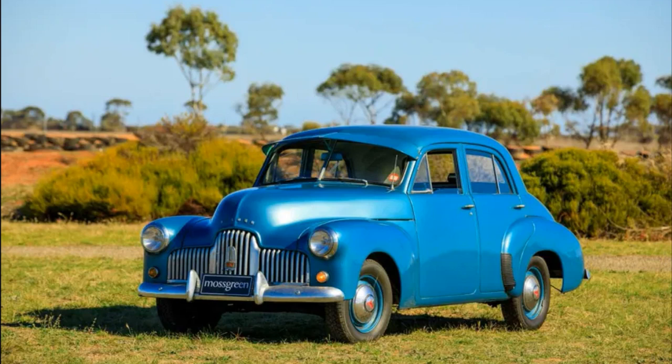On this day, November 29, 1948, in the presence of Australian Prime Minister Ben Chifley, the presentation of the first car entirely manufactured on the Green Continent took place.